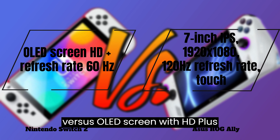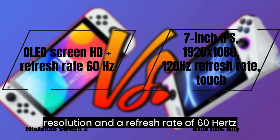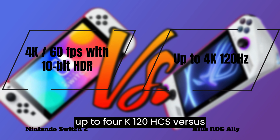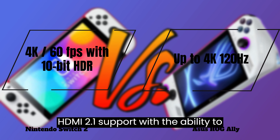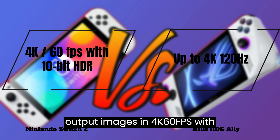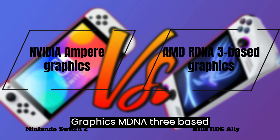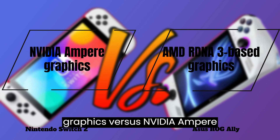OLED screen with HD plus resolution and a refresh rate of 60Hz expected. Output resolution: up to 4K 120Hz vs. HDMI 2.1 support with the ability to output images in 4K, 60fps with 10-bit HDR expected.